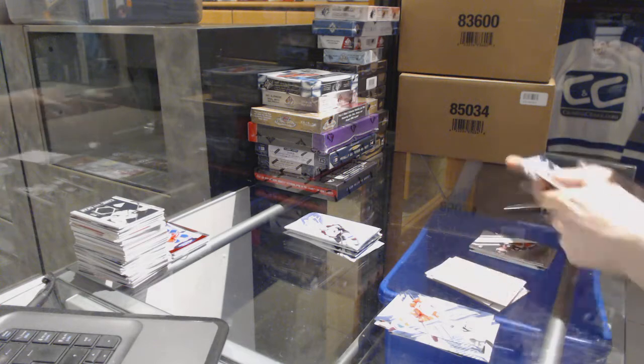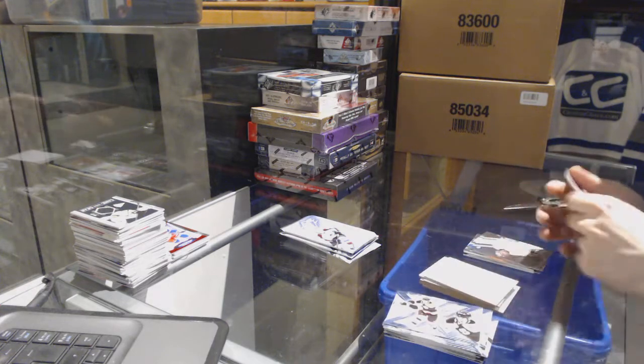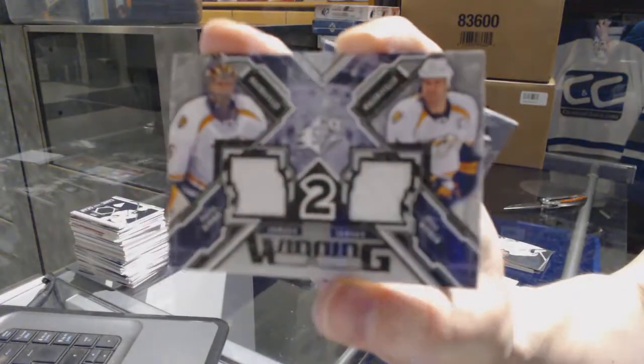Rookie for the Ducks, Hampus Lindum. Rookie for the Ducks, Frederik Andersen. Winning Combos for the Nashville Predators — Pekka Rinne and Shea Weber.